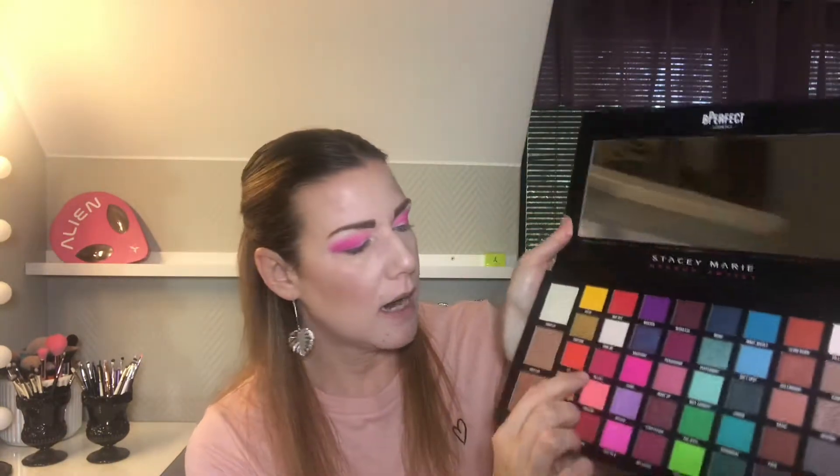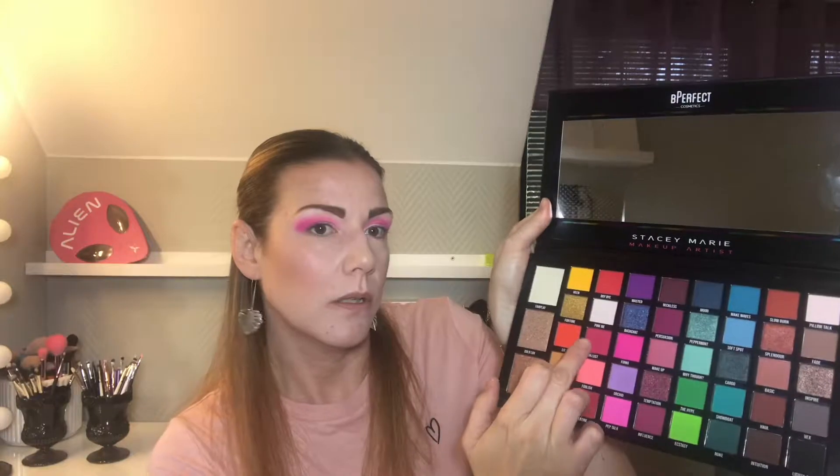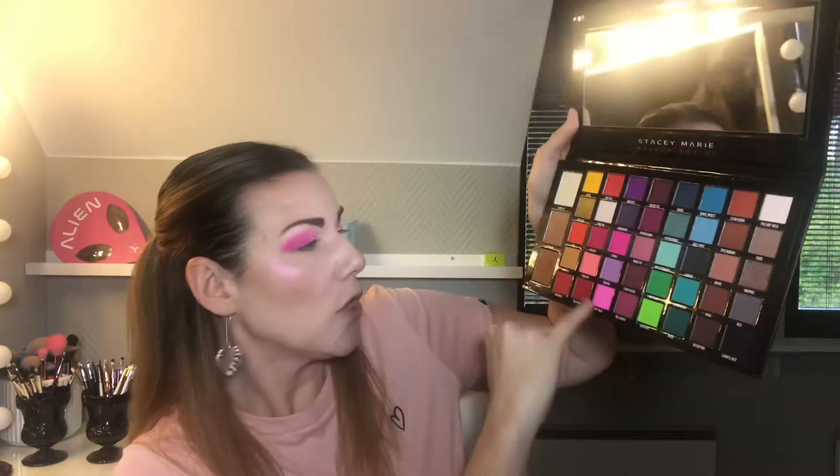Eyebrows are the most boring and eyeshadow is the most exciting and fun part of my routine. I'm now going in with a darker pink called Lust to deepen up my crease a little bit, after already using Pep Talk and Funky.